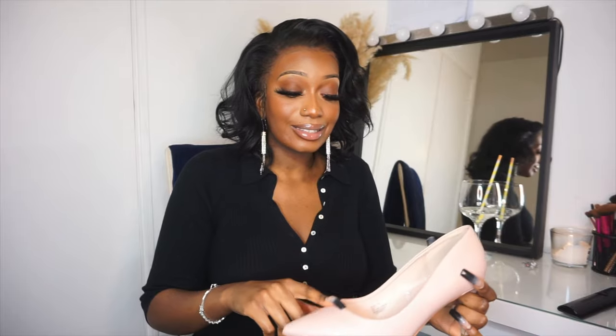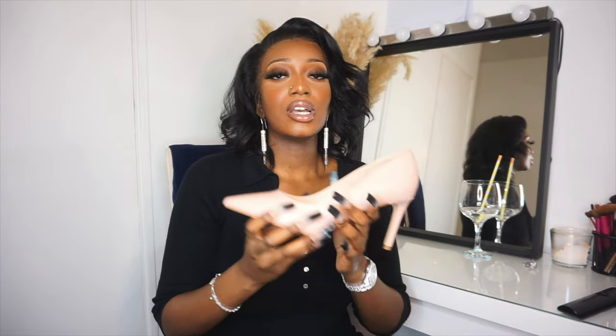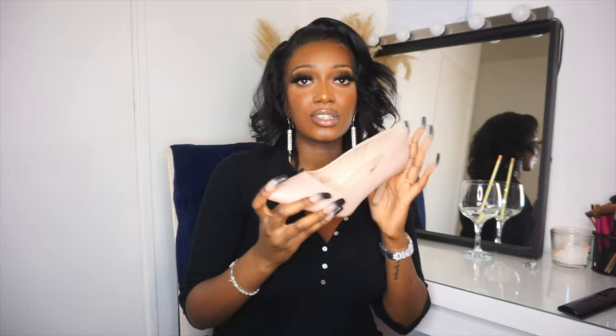I never expected these heels to be as comfortable as they are. They're stilettos and court heels, meaning my toes would be squashed in the front — but that's not even the case. These heels are so comfortable. For the price, it's £10 from Primark. I think these were like my first proper heels from uni times, then I lost them and recently got them again. They're a size 8 — I don't think Primark goes up to size 9 in heels but this one fits me properly and it's comfortable. They're a nude heel and they go with so much.